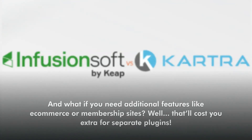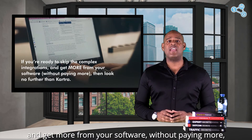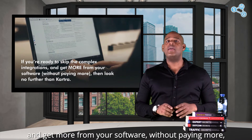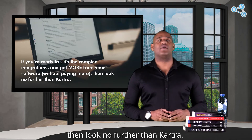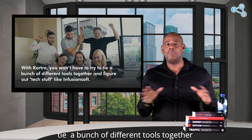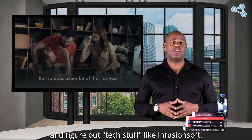Not to mention their very expensive basic plans, and services are limited based on the package you choose. If you need additional features like e-commerce or a membership site, that costs you extra for separate plugins. If you're ready to skip the complex integrations and get more from your software without paying more, then look no further than Kartra. With Kartra, you won't have to tie a bunch of different tools together and figure out the tech stuff like with Infusionsoft.